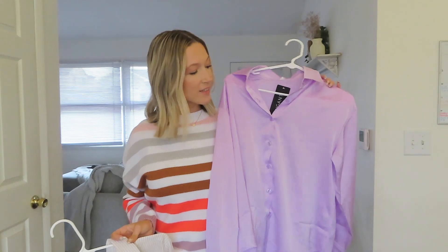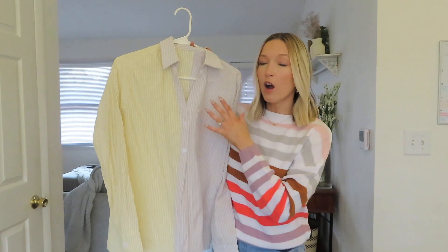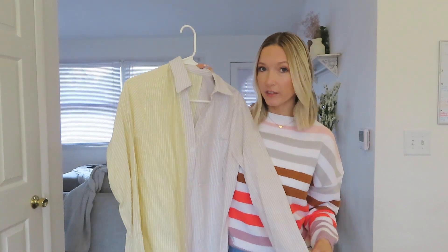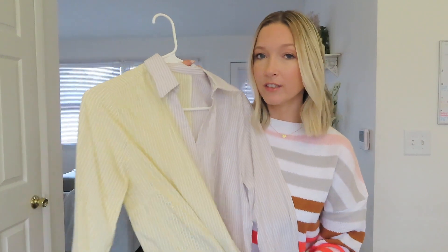If you guys watched a previous haul from me, you've seen this really pretty purple satin shirt. I think this would make a cute option for Easter because it's like that pastel purple, and it's lightweight and breathable — so even though it's long sleeve, it would still be really nice for spring. Also, this yellow striped shirt — yellow on one side, beige on the other — is very Easter-like and spring-like. I usually tie it up and pair it with my favorite denim jeans.